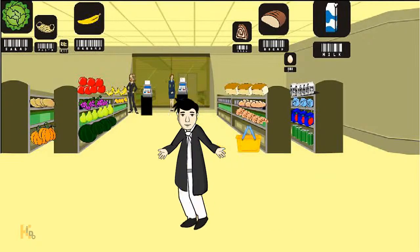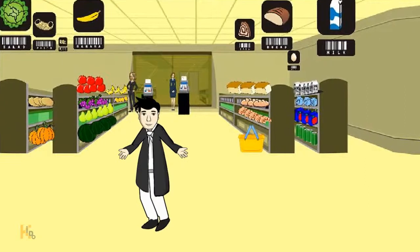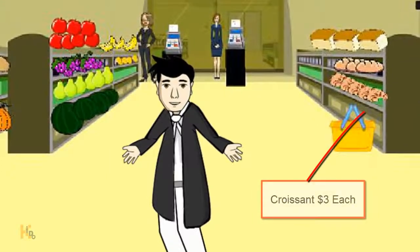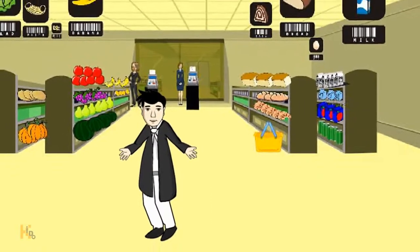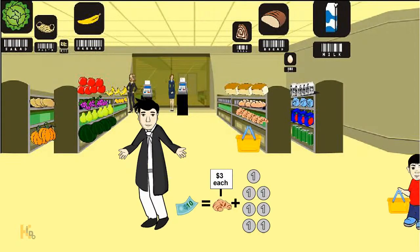For example, let him buy a croissant, which may cost, say, $3. Give him a $10 note to pay, so he's supposed to bring back a croissant and $7 in change. Let your kid work through these everyday problems.